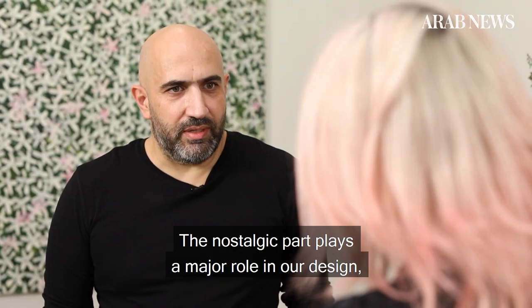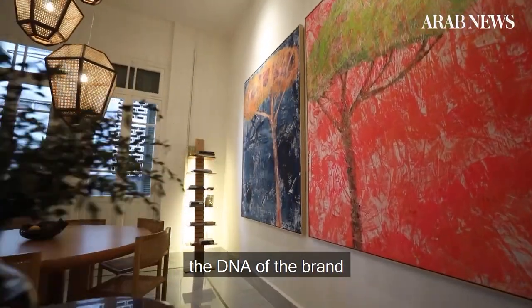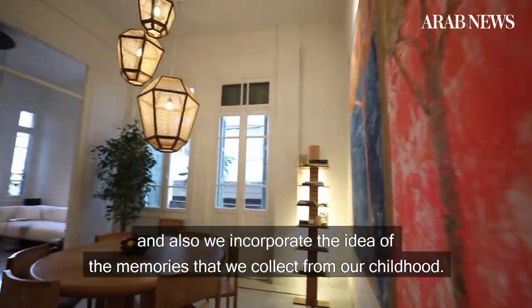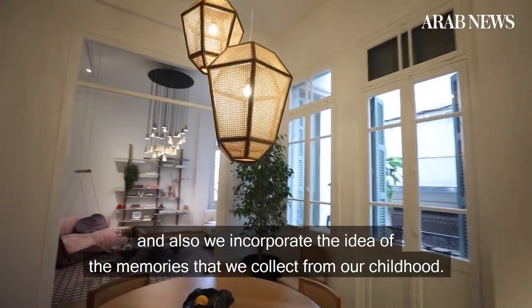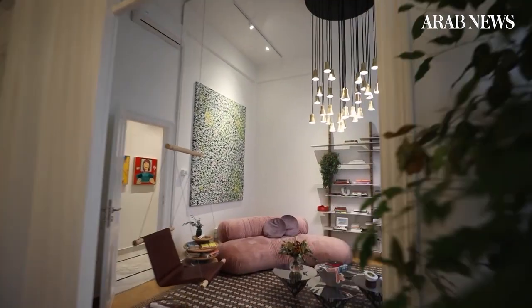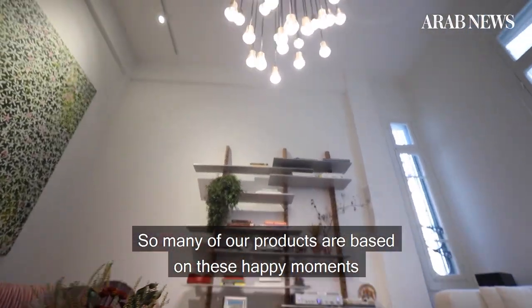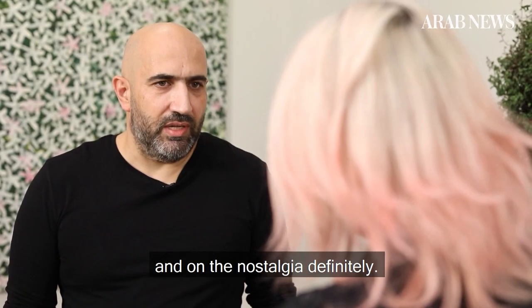The nostalgic part plays a major role in our design — the DNA of the brand. We also incorporate the idea of the memories that we collect from our childhood. So many of our products are based on these happy moments and on the nostalgia, definitely.